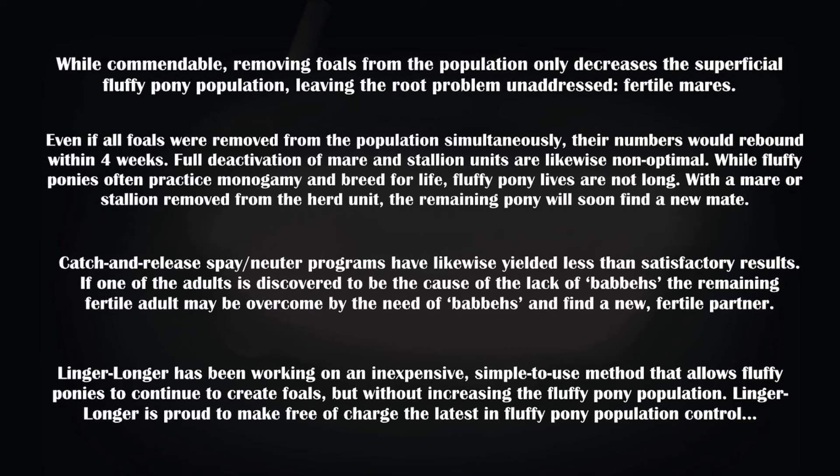Full deactivation of mare and stallion units are likewise non-optimal. While fluffy ponies often practice monogamy and breed for life, fluffy pony lives are not long. With a mare or stallion removed from the herd unit, the remaining pony will soon find a new mate. Catch and release spay-neuter programs have likewise yielded less than satisfactory results. If one of the adults is discovered to be the cause of the lack of babies, the remaining fertile adult may be overcome by the need for babies and find a new, fertile partner.